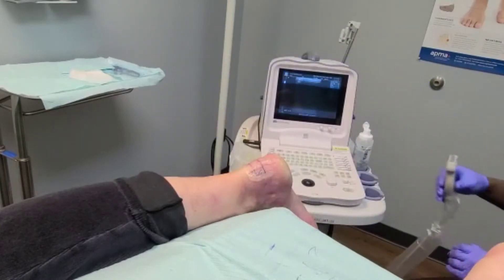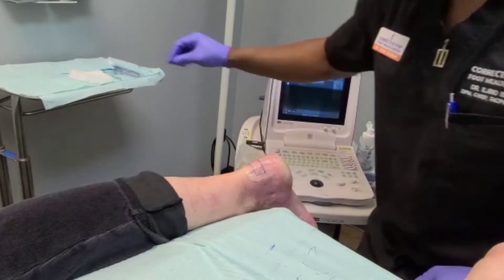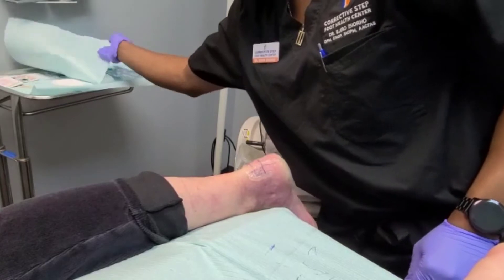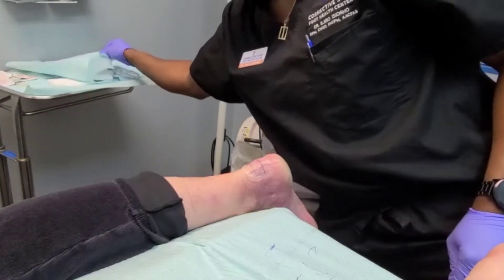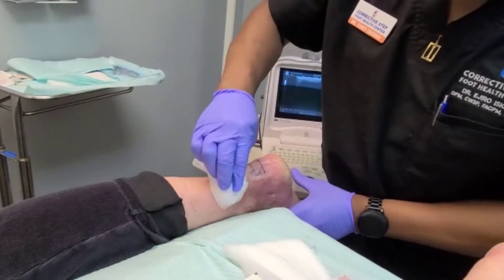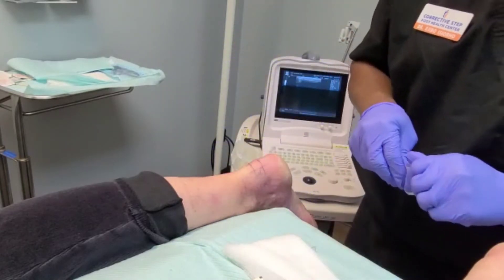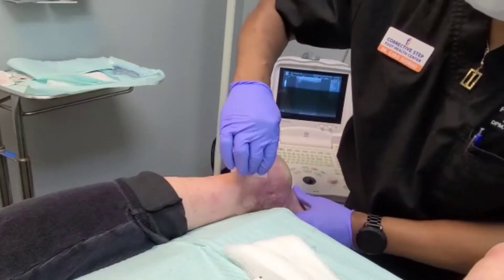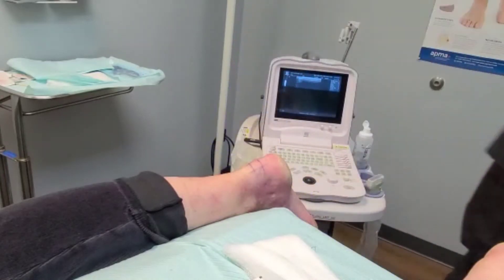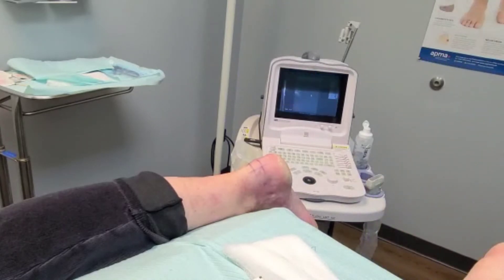We've spoken together, this patient and I, about different options, and we're of the opinion that less is going to be more in this case. So we're going to try to give her some relief with the stem cells, and then we are going to immobilize her for a brief period of time. She's still going to be able to do some exercises and range of motion, but anything more is not encouraged.